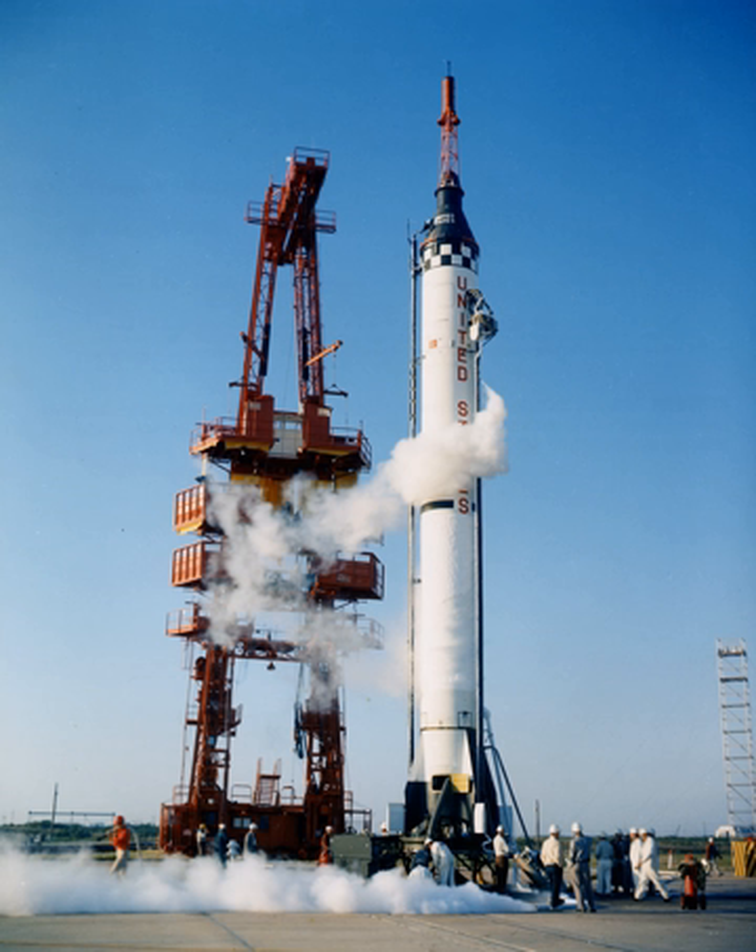Beacon 1. December 6, 1958 — Juno-2-AM11. January 22, 1959 — Jupiter-IRBM-C-M21. March 3, 1959 — Juno-2-AM14, Pioneer 4. May 14, 1959 — Jupiter-IRBM-AM17. July 16, 1959 — Juno-2-AM16, Explorer S-1, failed. August 27, 1959 — Jupiter-IRBM-AM19. October 13, 1959 — Juno-2-AM19-A, Explorer 7.